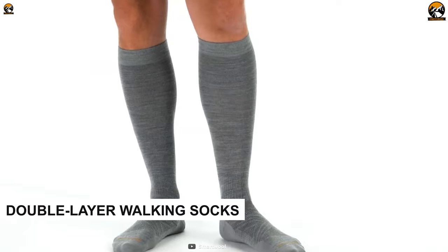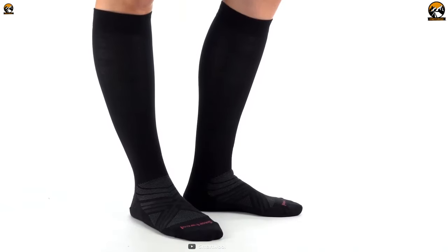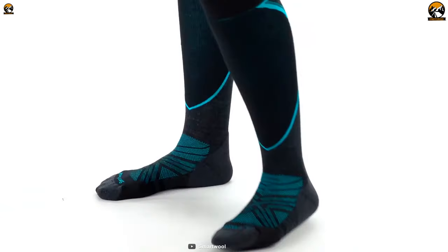Double layer walking socks are very thick in nature. They're designed for adding comfort. However, as they are thick, they're great for winter use and it's better to avoid them during summer.